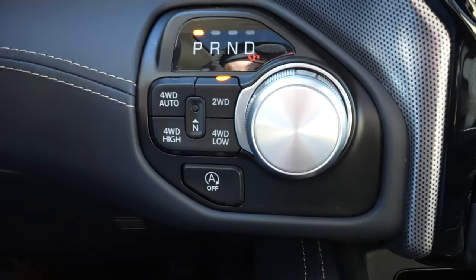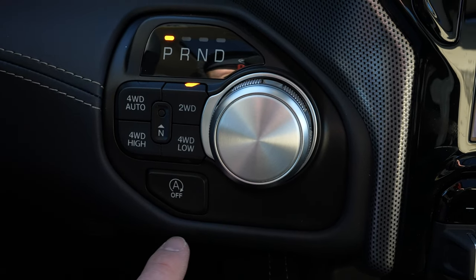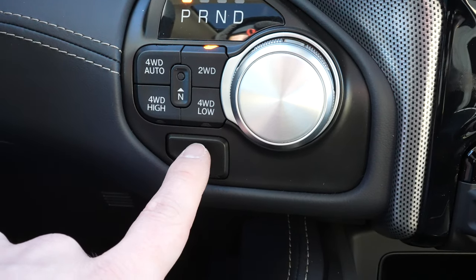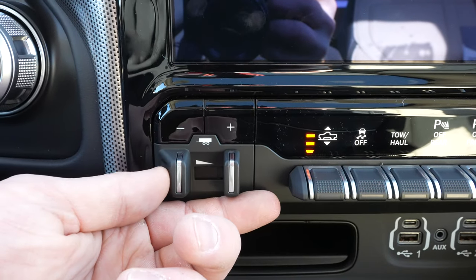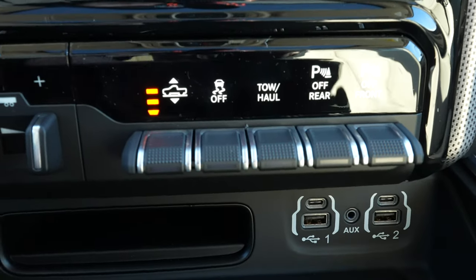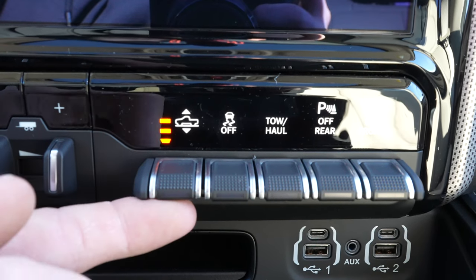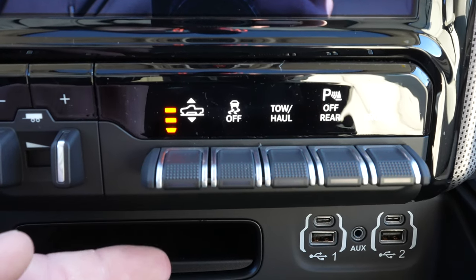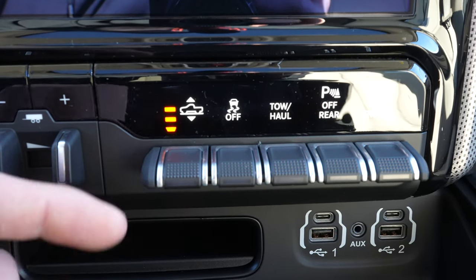Over here we have your rotary dial shifter with your push-button transfer case. Because this vehicle is equipped with the E-Torque Hemi, your automatic start-stop button is right here — it is on by default. Right over here we have the integrated trailer brake control. This right here controls your ride height: all the way down is entry mode, one up is freeway or economy mode, right now we are in normal, up one is off-road, and up two is off-road two, which is your highest setting.